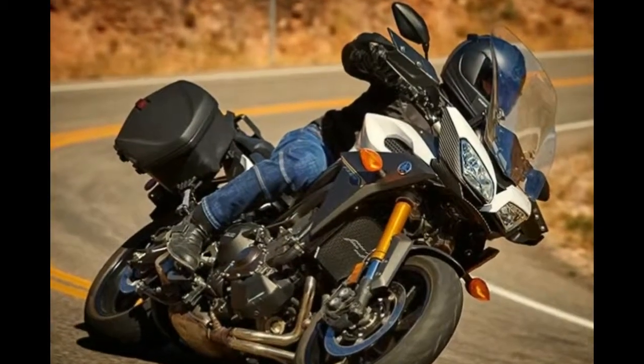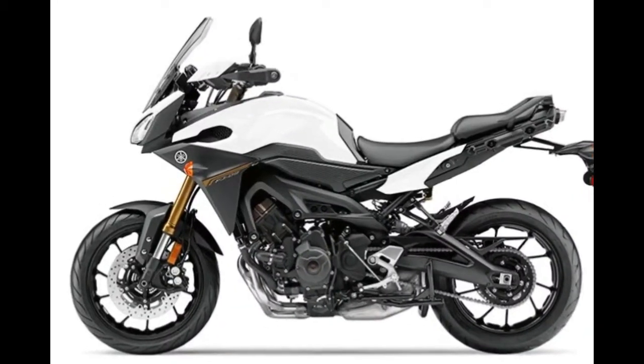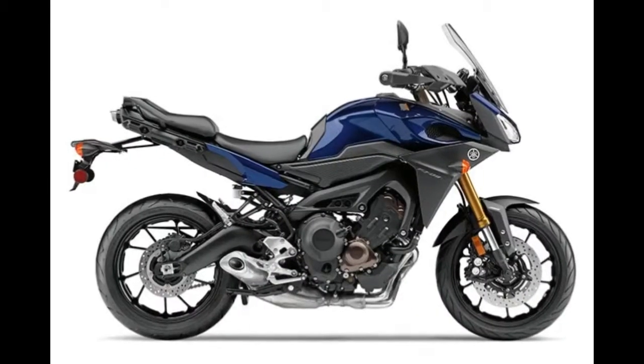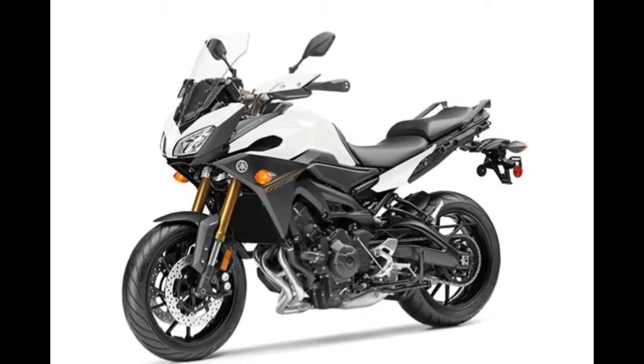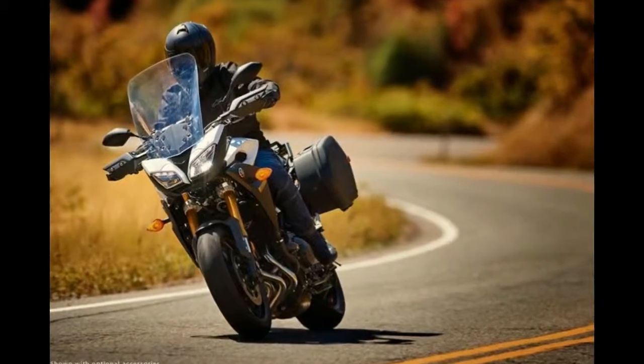With outstanding performance and the ability to excite and inspire you wherever you go, this sport tourer gives you an instant escape route from the daily routine. So choose freedom and turn up your emotions with the Tracer 900.